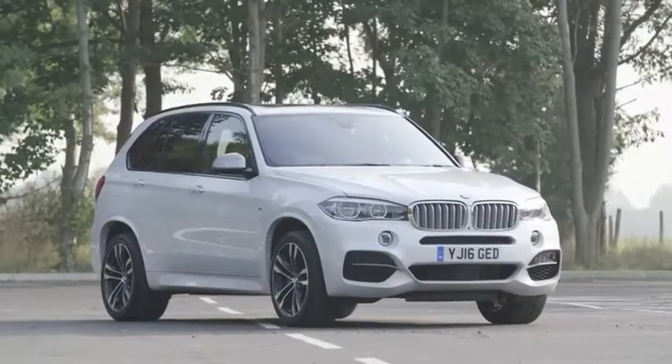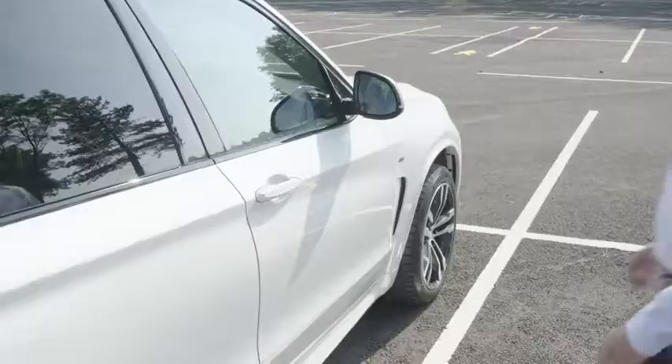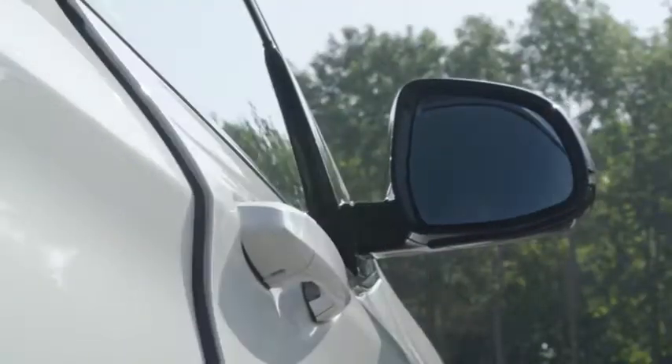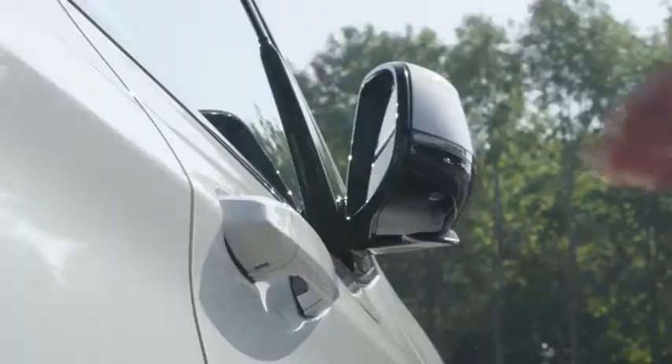The comfort access system puts an end to fumbling for your keys. Whether it's in the pocket of your jeans, jacket, handbag, or briefcase, your BMW senses your key from up to 1.5 meters away. Simply grab the door handle and the door unlocks.